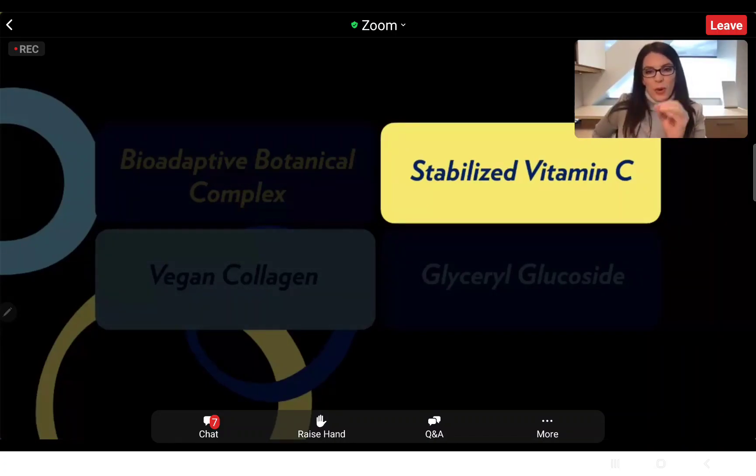One more important reason why tetrahexadecyl ascorbate stands out: not only is it stable and loves both oil and water, but it's a smaller molecule. This means this form of vitamin C absorbs into the skin faster — another key benefit from this form of vitamin C in the pump.